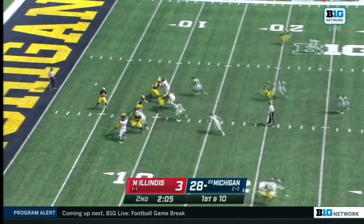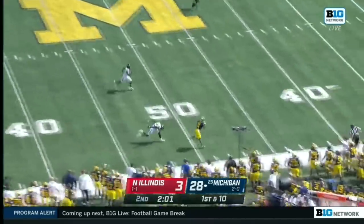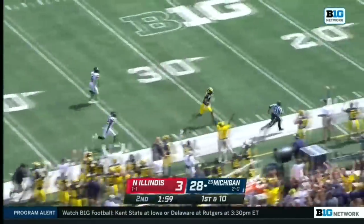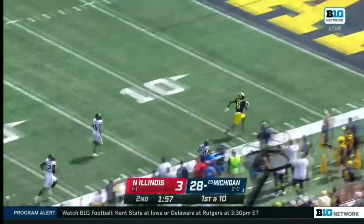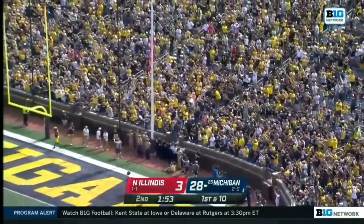2:06 left as Michigan starts at the 10-yard line. Matt Navarro — he's got Johnson, Cornelius Johnson — kiss him goodbye, 87 yards.